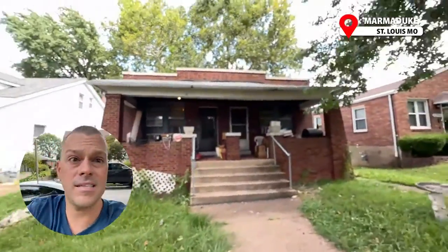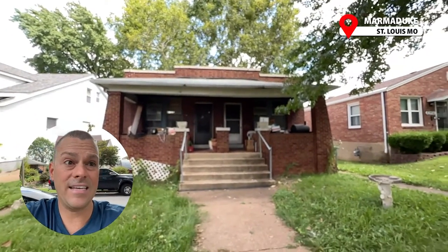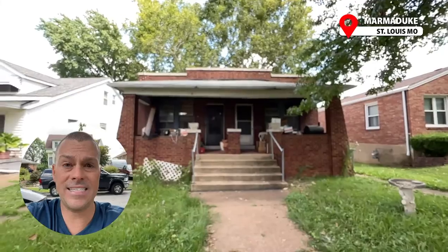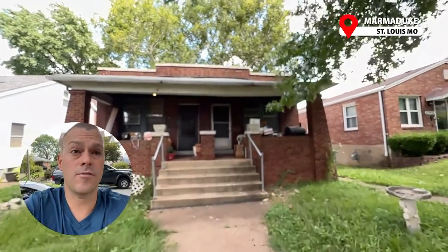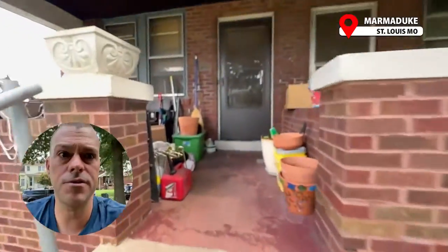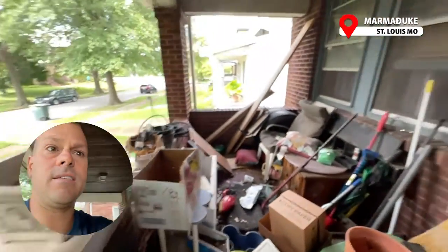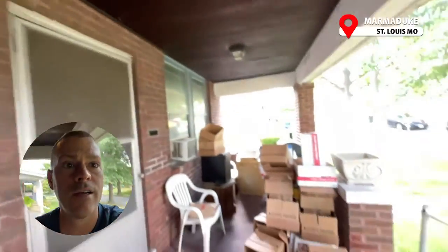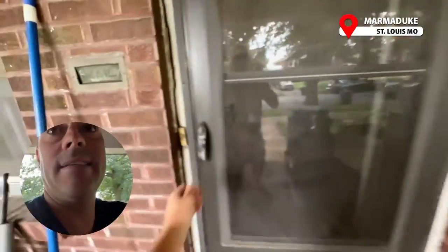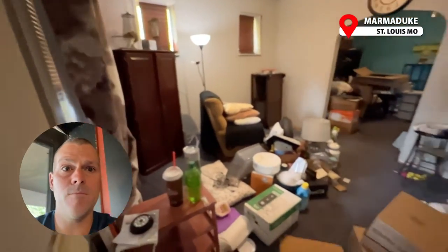This was a lead from a friend who's an agent — I believe it's a short sale that he's working. This is one of those properties that is on the market, but we didn't find it ourselves. We got the lead sent to us from a friend working the short sale. We are buying the property as is.